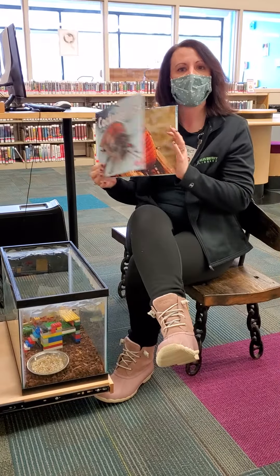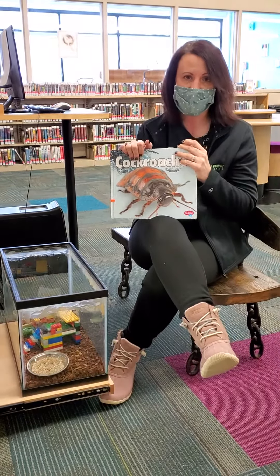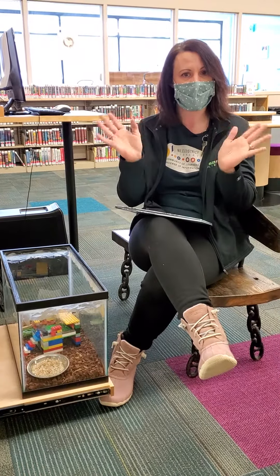We hope you have enjoyed our cockroach video today. Come on in and see our special friends here at the library anytime the library is open. We'll see you next time. Until then — air hugs! Bye friends!